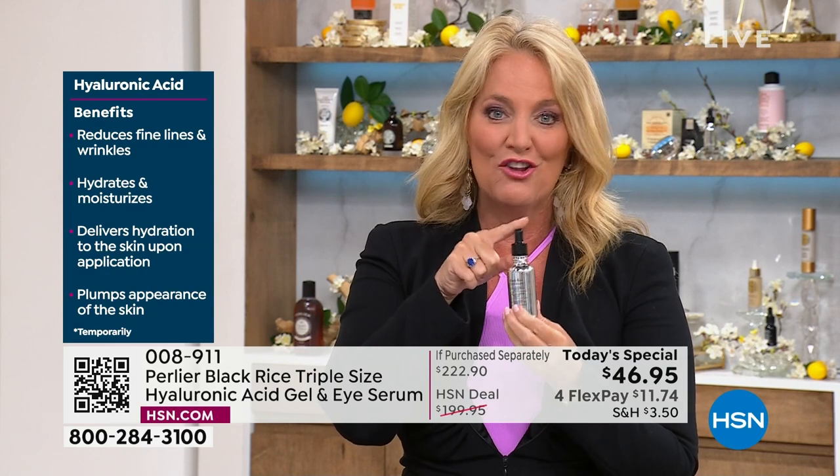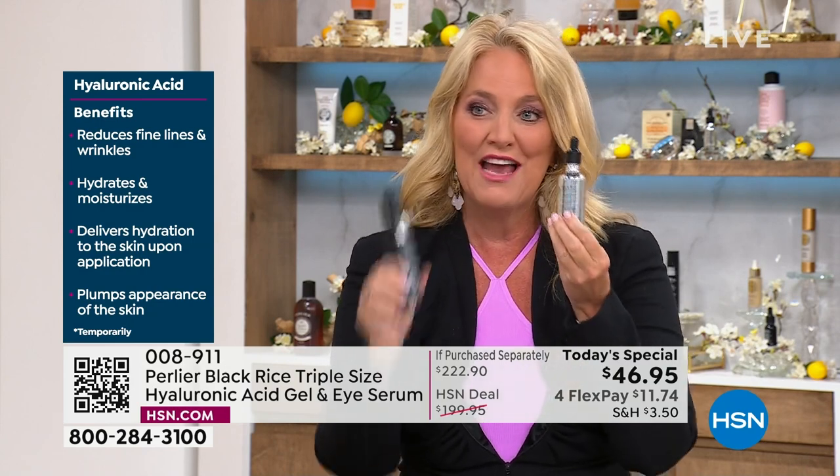It's summertime and we want to wear a whole lot less makeup, so if you're somebody who doesn't like to wear a lot of makeup, you're going to love the way this makes your skin look. And then we also give you the eye serum — remember this is three times our regular size.